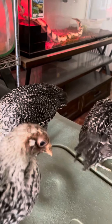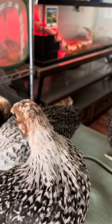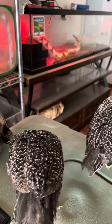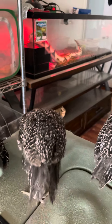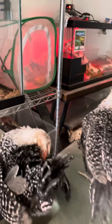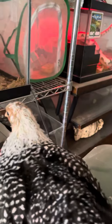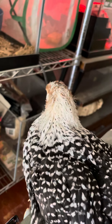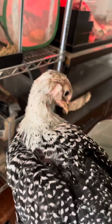I guess I'll know later on as they grow. It's very hard to tell what they're gonna be, but I'm sure this one could be the boy because I can see the wattle development and the comb is bigger. It's also a little aggressive.